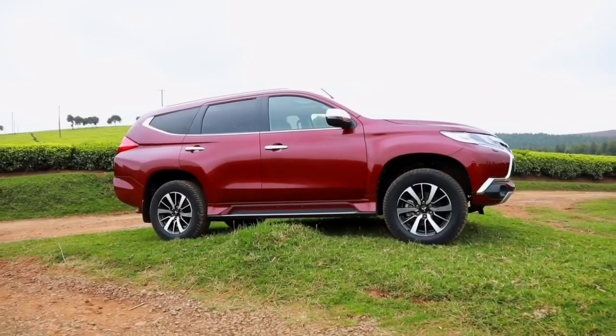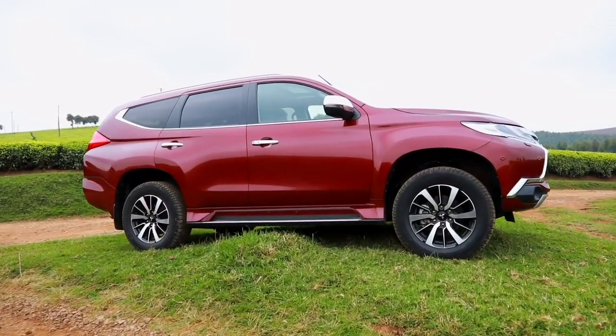This is the key to the Mitsubishi Pajero Sport, and its price starts at Kenya Shilling 7.6 million. Do you reckon it gives you absolute value for money compared to the rivals, the Toyota Fortuner and the Ford Everest? Let's find out.